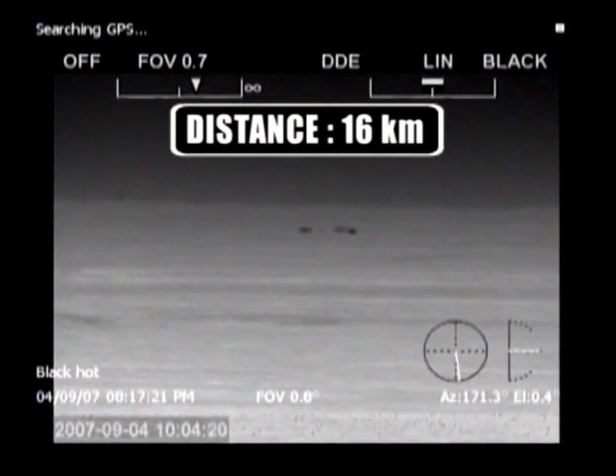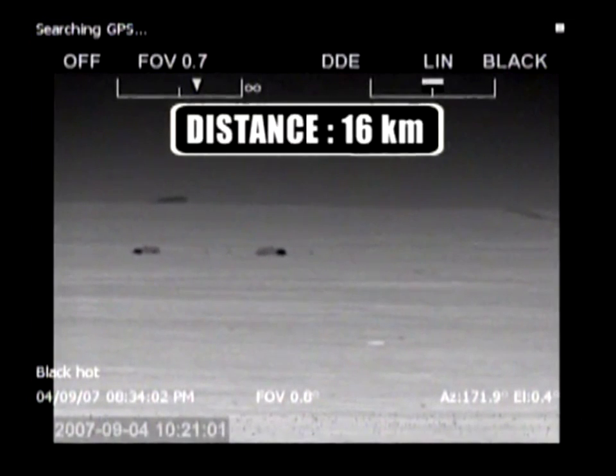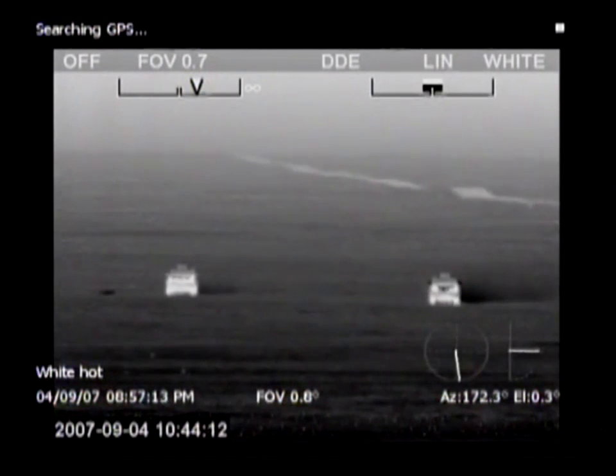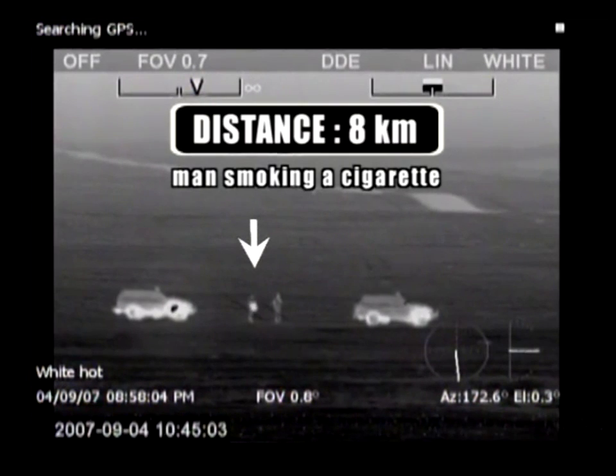At shorter distances, objects can be easily recognised, which means making the distinction between a person, a car, a truck or any other object. Identification is a term which is often used in the military sense of the word — seeing if someone is friend or foe.